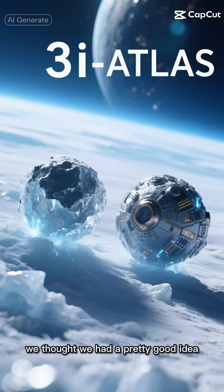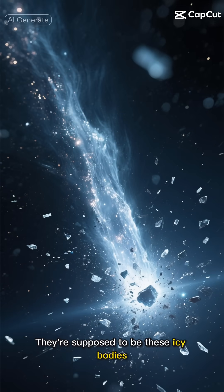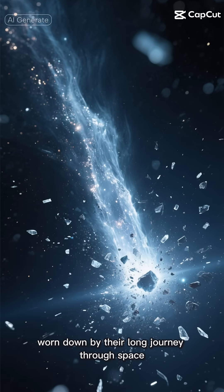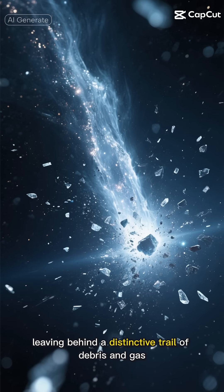You see, we thought we had a pretty good idea of what interstellar comets should look like. They're supposed to be these icy bodies, worn down by their long journey through space, leaving behind a distinctive trail of debris and gas.